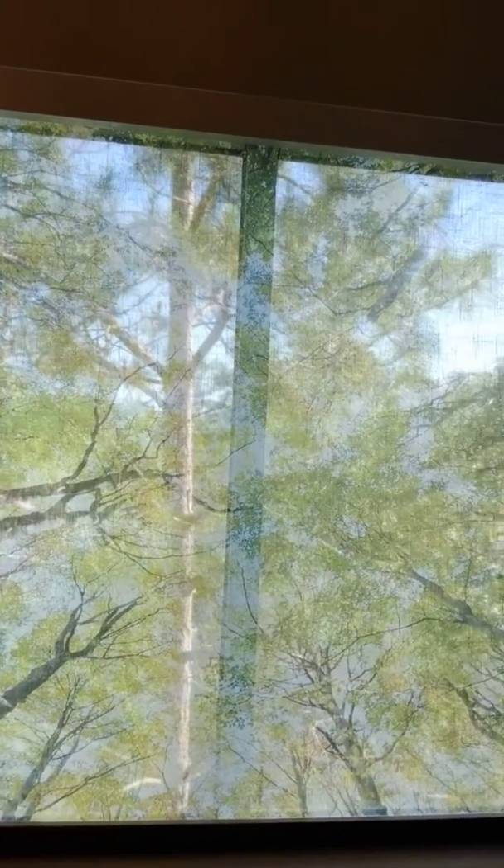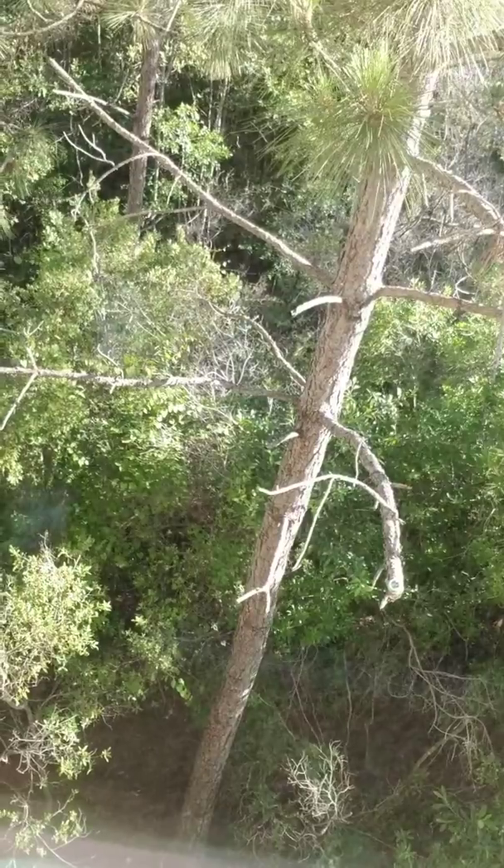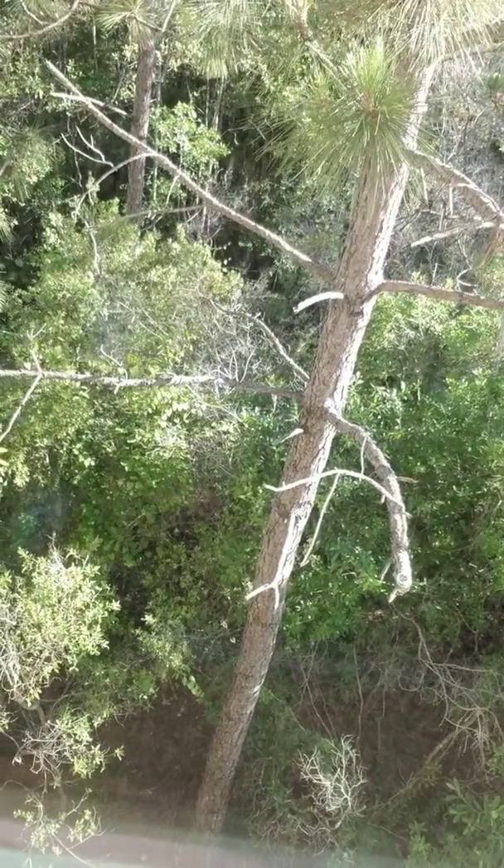Let me turn the camera around — okay, I can't do that, so whatever. First of all, I want to point out there's a screen right here that has trees on it, and my view directly outside is also trees. It's really dumb. And there's like a blue handle they want to put on that piece — I don't know, whatever.